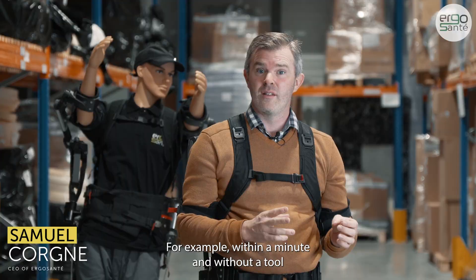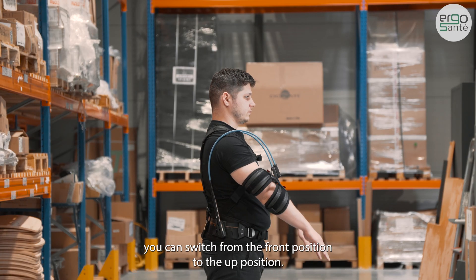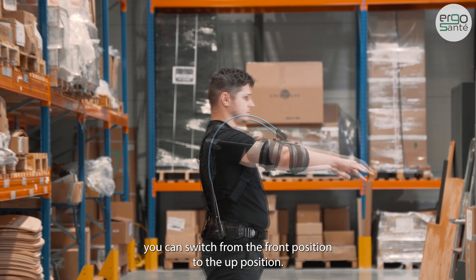For example, within a minute and without a tool, you can switch from the front position to the up position.